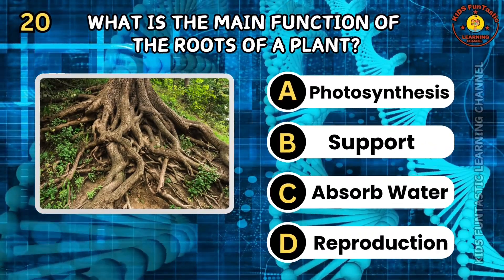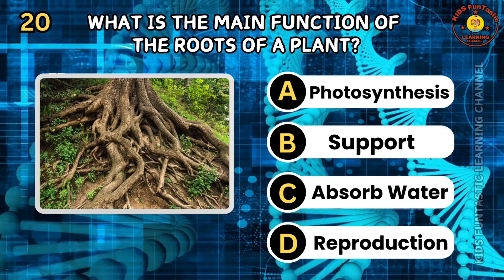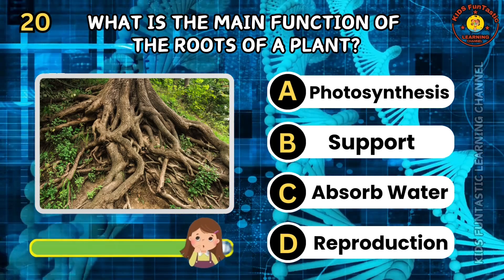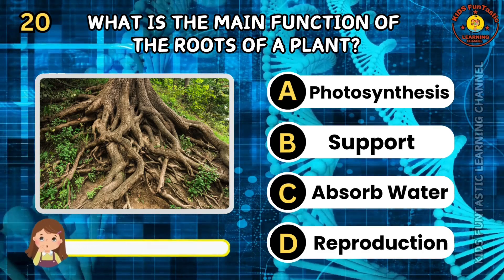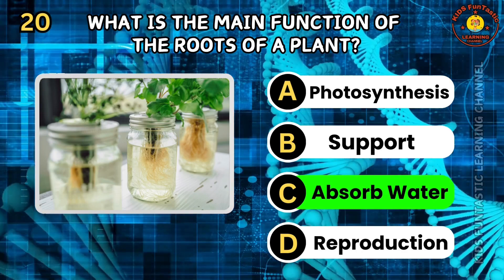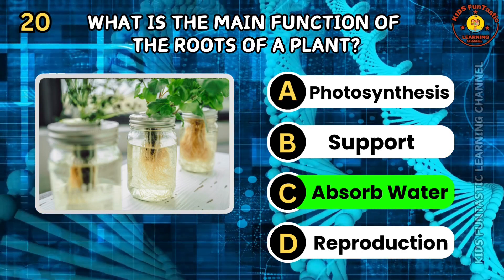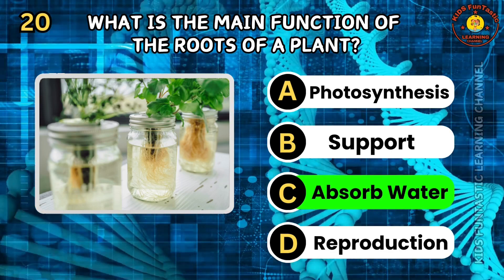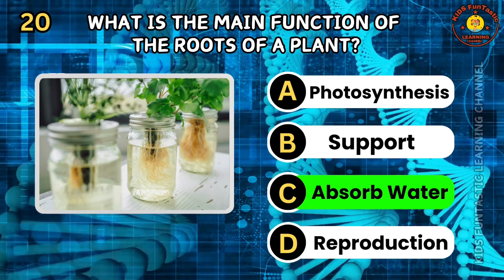Question 20. What is the main function of the roots of a plant? A. Photosynthesis. B. Support. C. Absorb water. D. Reproduction. The correct answer is C, absorb water. Roots anchor the plant in the soil and absorb water and nutrients needed for growth. They can also store food and nutrients. Some roots, like carrots and beets, are edible and rich in nutrients.